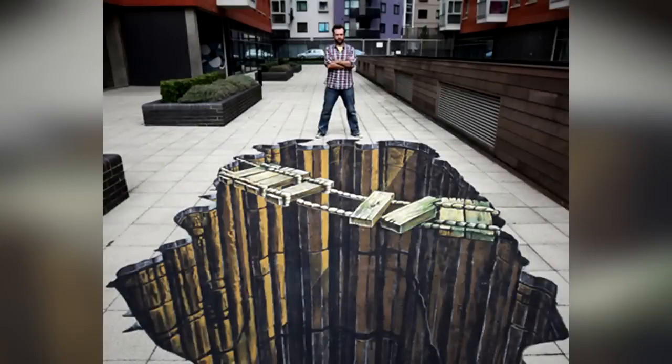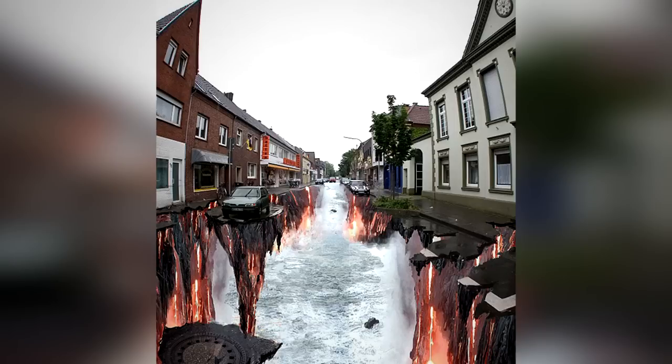From three-dimensional water phoenixes to underground Santa chambers in the middle of the street, we count 20 seriously awesome street art pieces ever created by massively talented people.